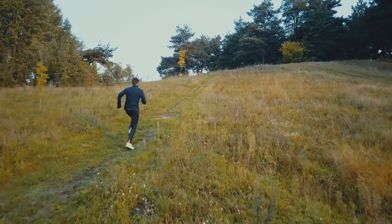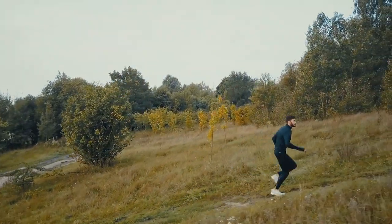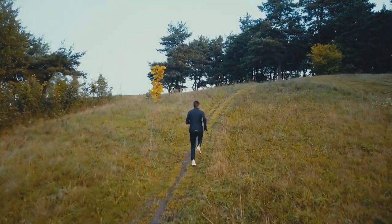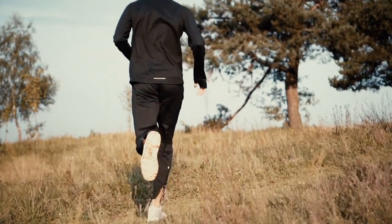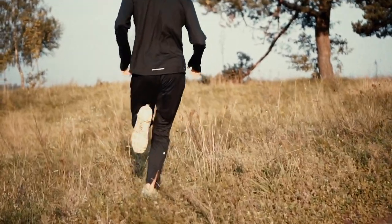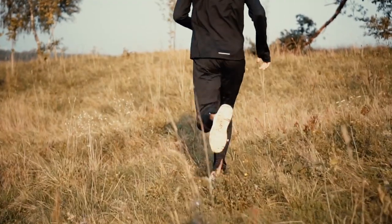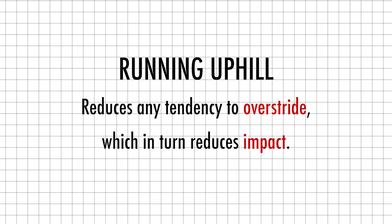Running uphill is obviously hard work, but the added benefit is that it forces you to improve your knee drive, develop a stronger push off from your glutes, hamstrings and calves, all of which improve your stride length when it comes to running on the flat once again. You can work on the same energy systems as doing 400 or 800 meter reps and improve your running form similarly to how running fast on the track does, all without the impact that comes with running fast on the flat. Hard as it feels, running uphill reduces any tendency you may have to over-stride, which in turn helps to reduce the initial impact that your body experiences upon foot strike.